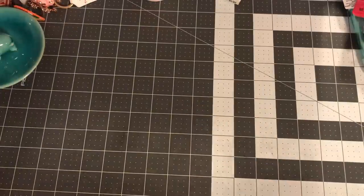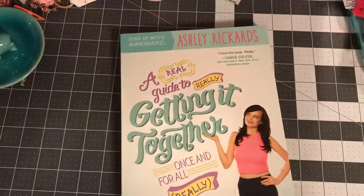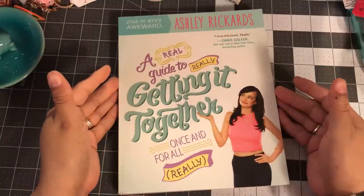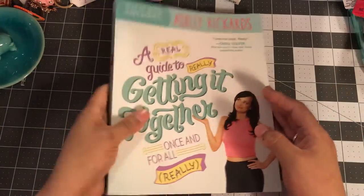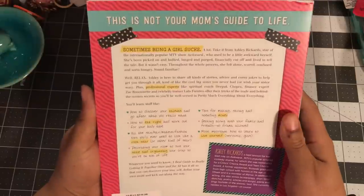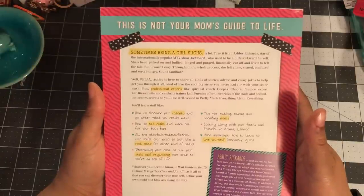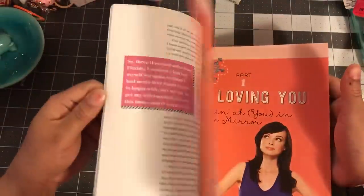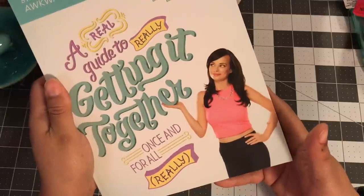I've been trying not to buy books but this one called my name. It's 'Start: MTV's Awkward — Ashley Richards' A Real Guide to Really Getting It Together Once and For All.' It says 'Sometimes being a girl sucks' and that sold me. It's not-your-mom's guide to life, and something just made me grab it — for a dollar you can't beat that price.